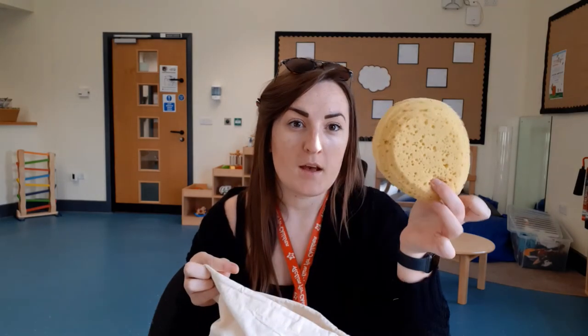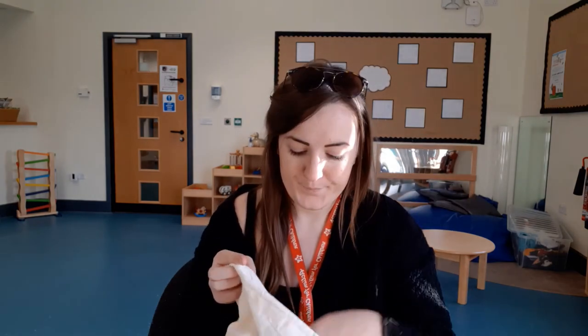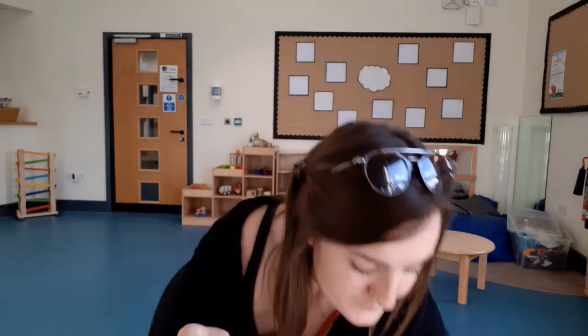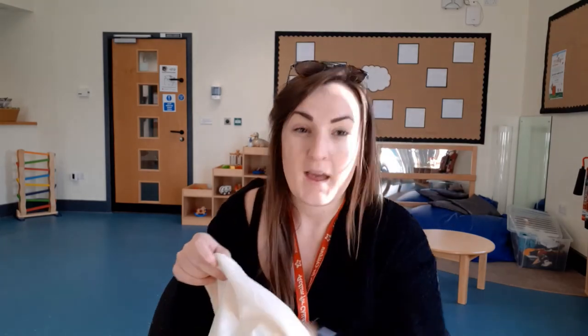You can put absolutely anything you like inside your bag. I've got a spoon, a sponge, a cup, a teddy, a brush, a book, a car, a pencil, and a ball.